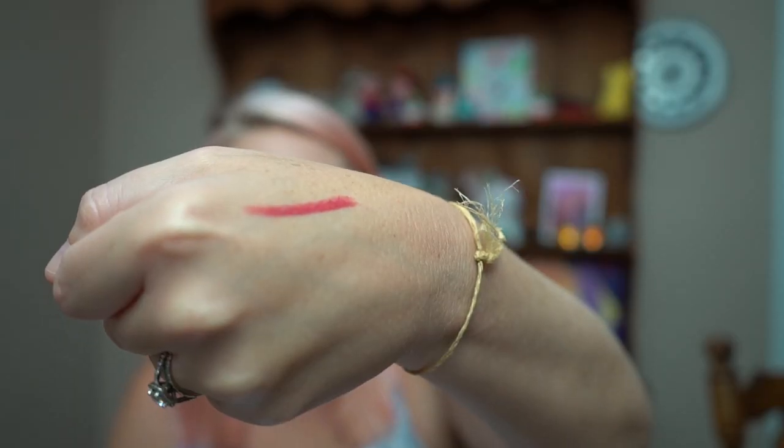Next is the L'Oreal Paris Color Riche lip pen. I hate opening these because I always hit the tip on the end. It doesn't have a scent, which is good. The color is pretty but the texture is a bit thick — I'm more of a matte person. It's a luxurious highly pigmented lip color that glides on effortlessly in one precise stroke, no sharpening required.